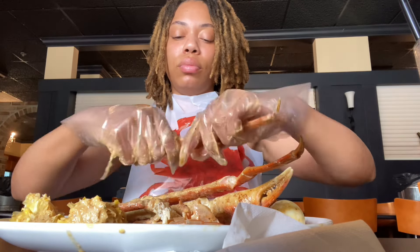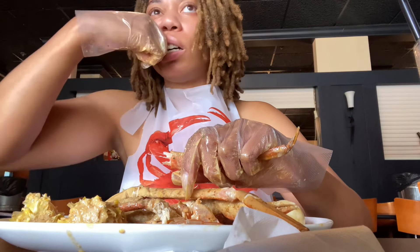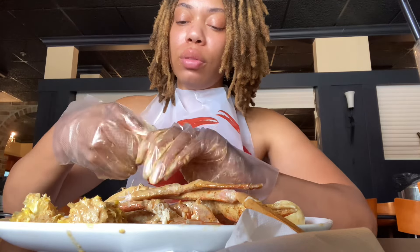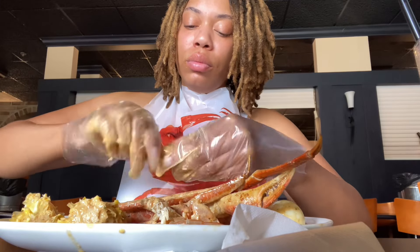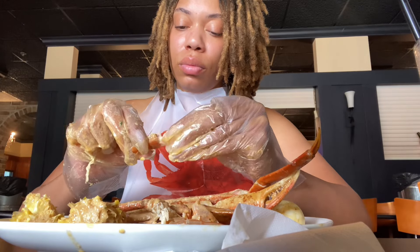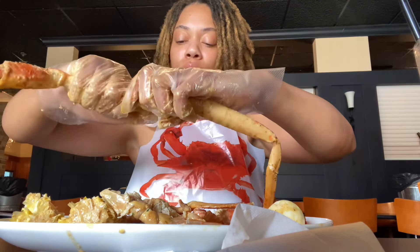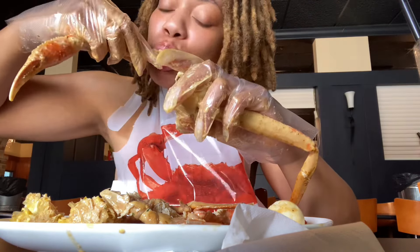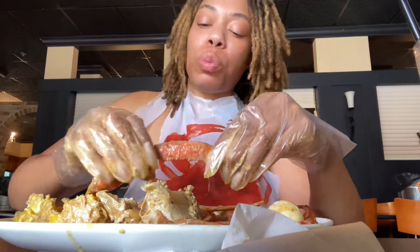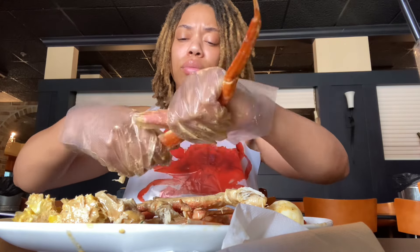This first one is not clean at all — look at my face, so disappointed. Look at all this work I gotta do — just unnecessary. I need to go to a restaurant where they just have crab meat ready for you and I don't gotta crack anything. Matter of fact, tag in the comments a restaurant that gives you crab legs that's not in a shell, because that's where I need to be. Tag it!